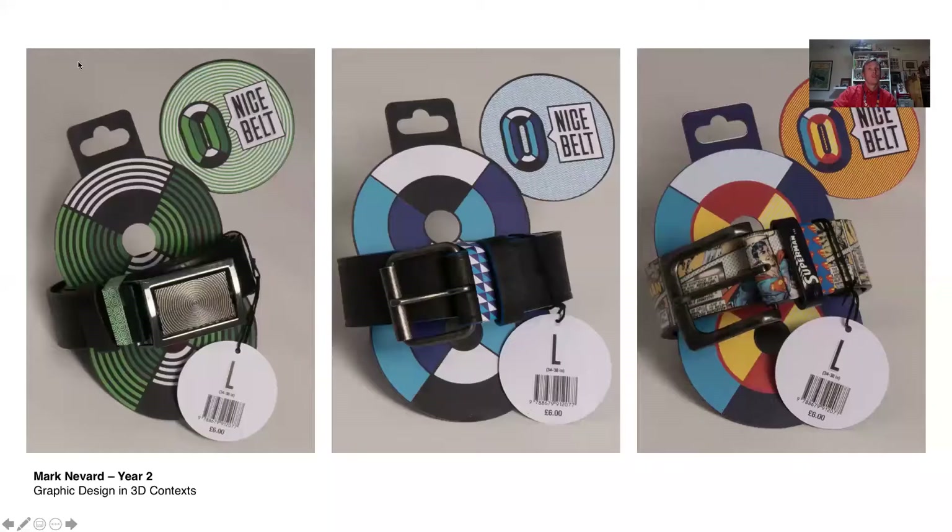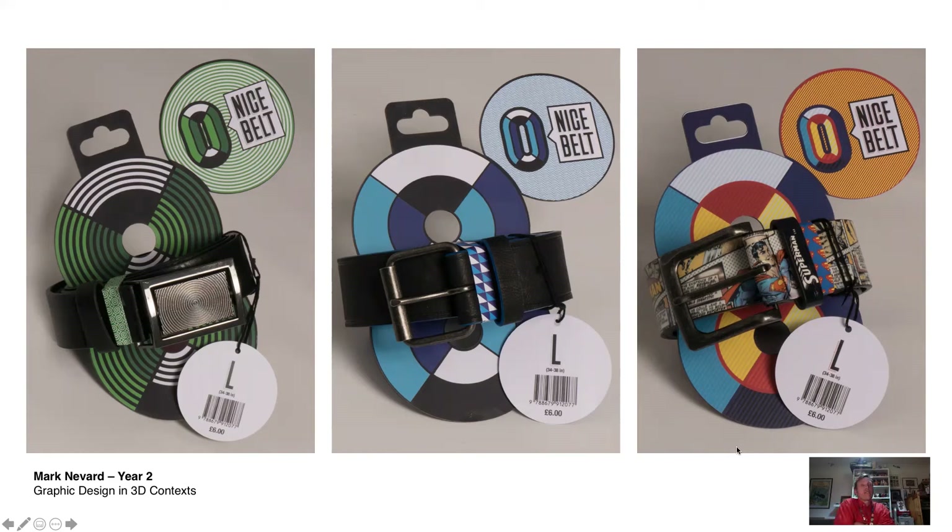This is a piece of work by a student called Mark Navard. In a second-year project — Graphic Design in Three-Dimensional Context — we set students the task of doing a piece of 3D graphics based entirely on a joke.